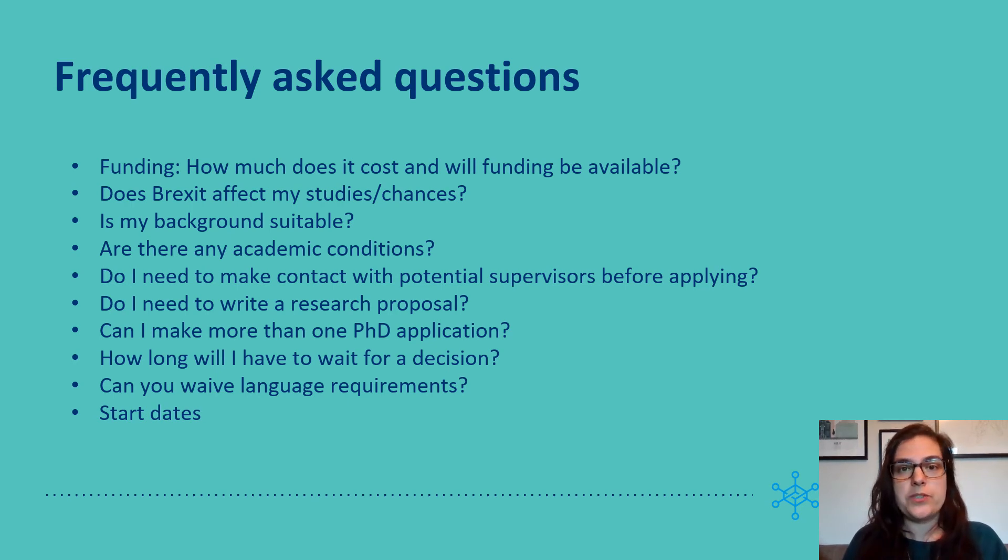Can you waive language requirements? No, we can't. The university is responsible for language assessments and this is not in our hands. It will be part of your formal application to meet the language requirements. There are also language tests available if needed, but this will all be on the postgraduate admissions website, which is postgraduate.study.cam.ac.uk.